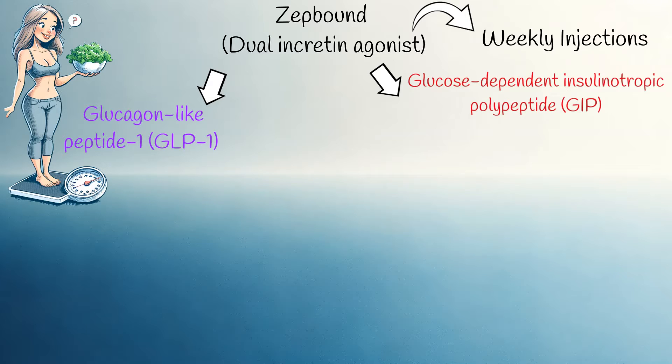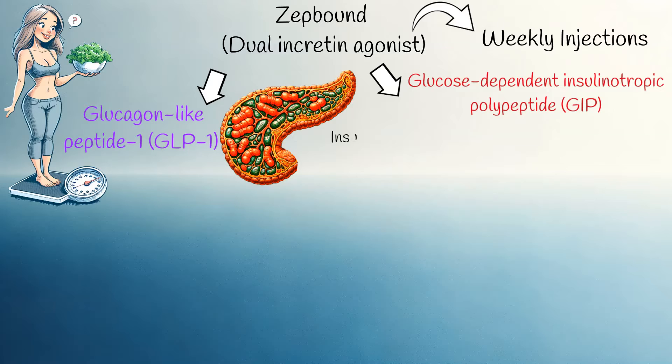ZepBound binds to the natural hormone receptors and activates them. Its first action is to stimulate insulin secretion. Both hormones induce insulin secretion from the pancreas; thus, ZepBound prompts the pancreas to release insulin in response to glucose presence in the blood.